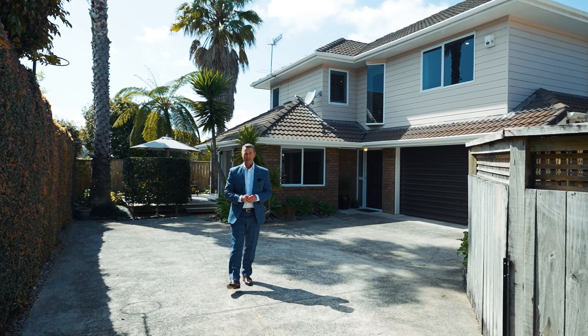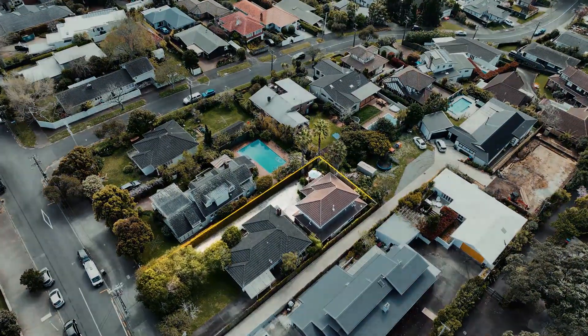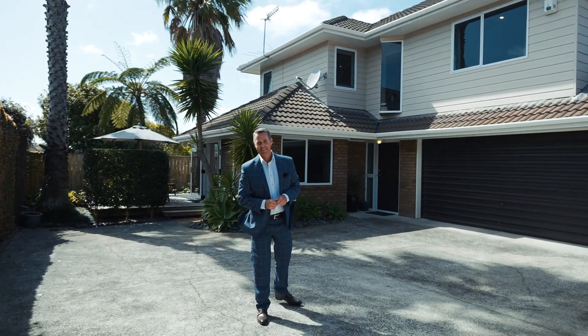You've asked for it and we've got it. 41A Whitechor Road, right here in Remuera, sure packs a punch. With four bedrooms, three bathrooms, that beautiful open plan living, plenty of off-street parking and a double garage — I can't wait to show you around. Come on in, let's have a look.